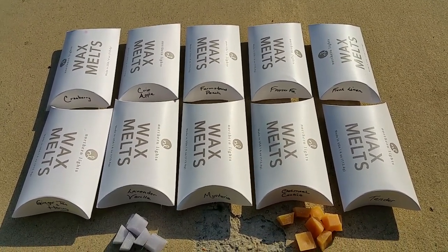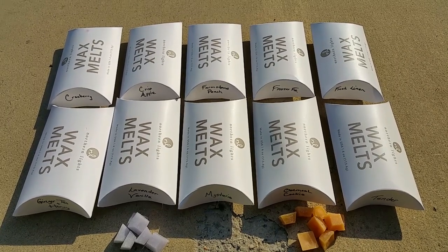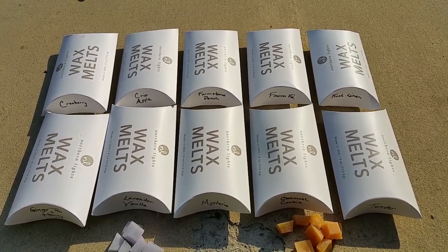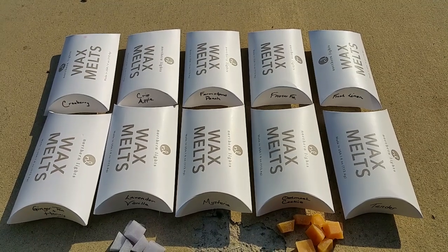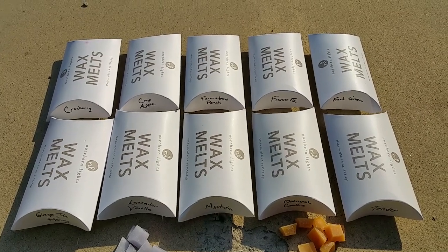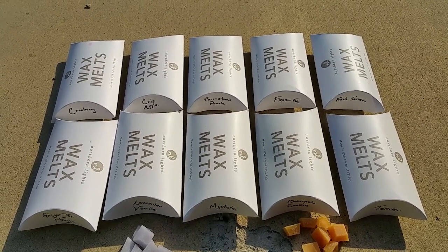Northern Lights Candles is a New York-based candle company that sells their products online as well as through retailers across the country, such as Bed Bath & Beyond, Wayfair.com, gift shops, etc.